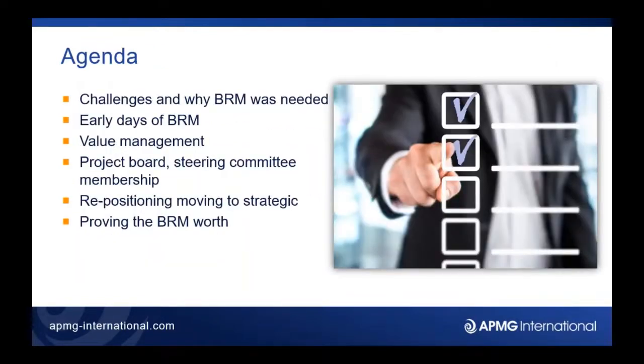The agenda for today covers the BRM function and the challenges we've had in getting it set up, getting it going, getting it mature, and looking at the value that comes out of it and where we're going next. We've got a rough agenda and various slides to go through but we're going to keep it quite conversational. If anybody's got any questions as we go along please ask them and we'll get to them at the end.